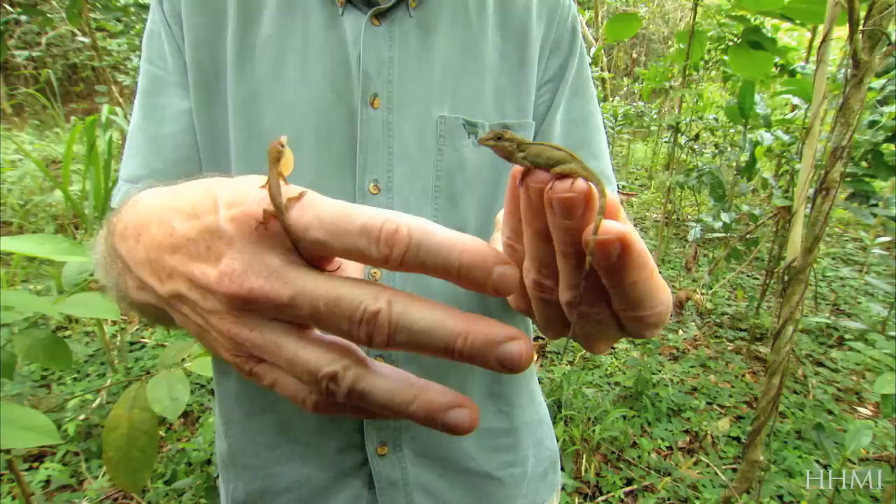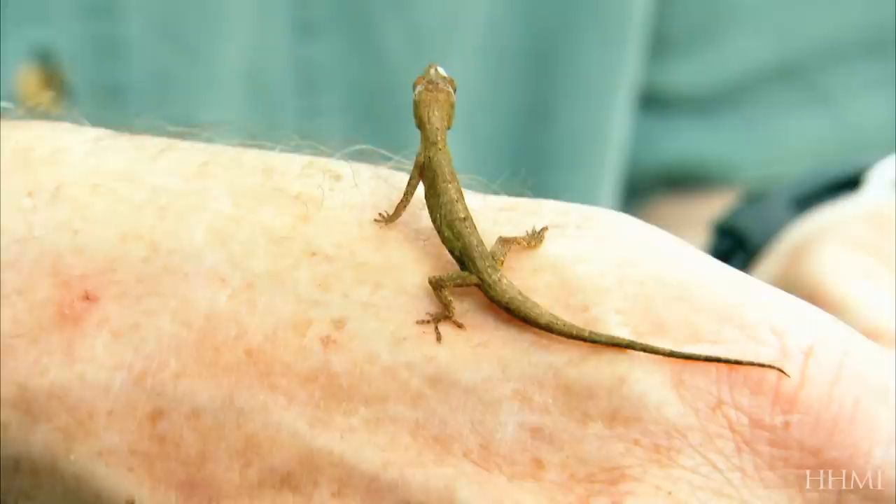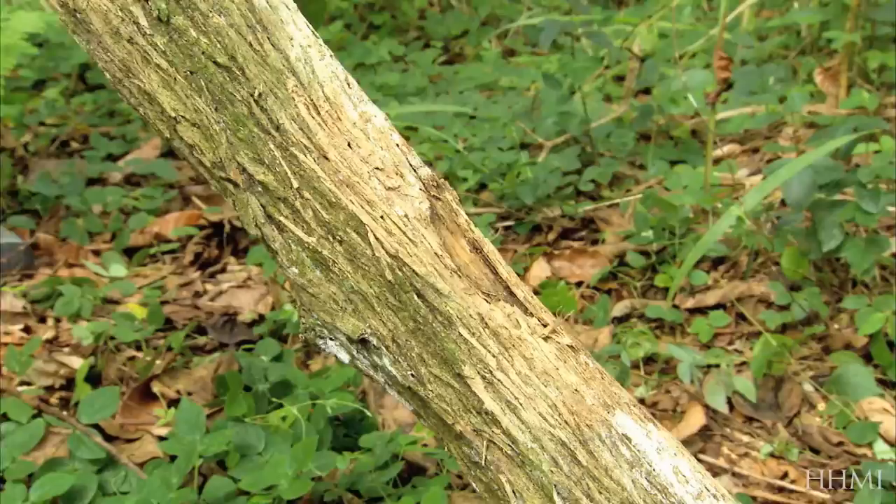These lizards are very cooperative. We begin by comparing the running ability of two lizards — one with long legs, the other with short ones. Let's start with this little lizard here and see how fast it can run up this broad surface.